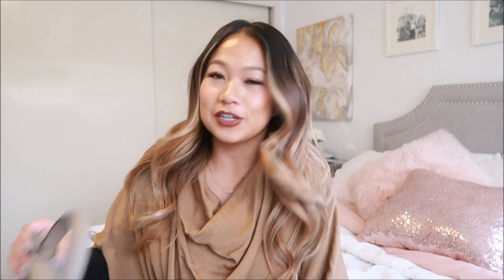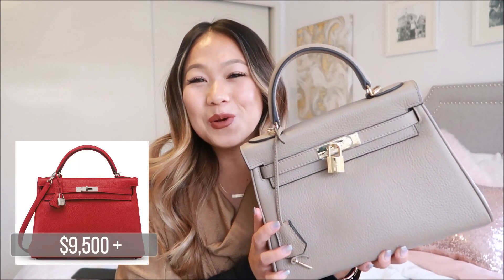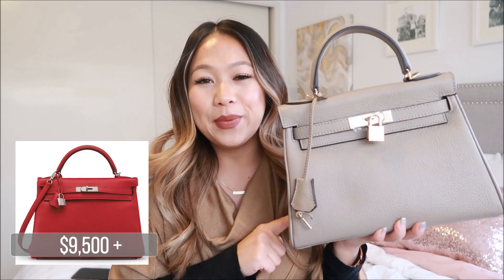I think what would make the most sense is if I go through the bags in order of most expensive to least expensive, at least in terms of what I paid. So the very first bag I'm going to show you guys is an Hermès Kelly dupe. And it looks like this. I think it is so cute. I got it in this really nice taupe color. And for this dupe, I paid $108.